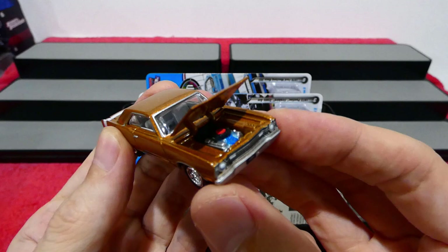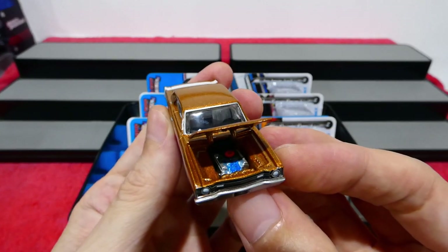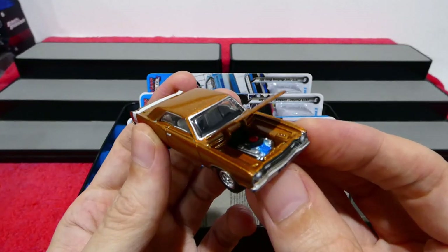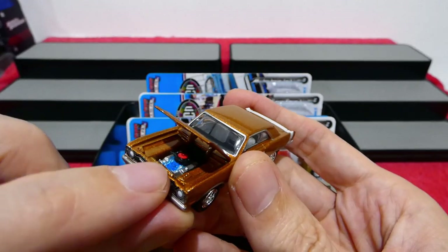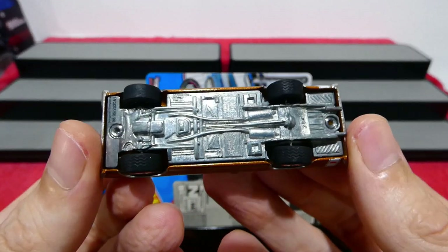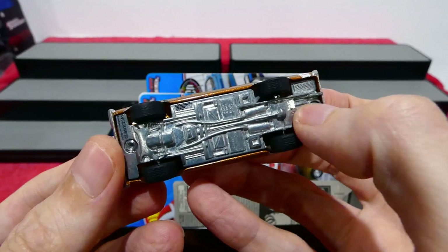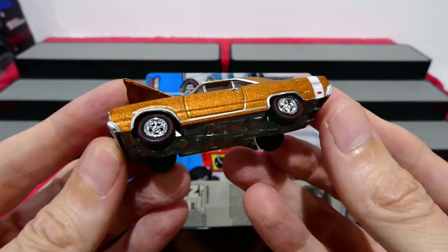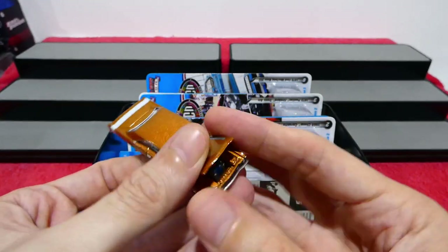There we go — oh wow, that is painted very nicely! We get the blue engine block, silver covers over the head there — wow. And there's the base too, pretty cool. Good tread on the tires as well, and all this extra detail on the bottom looks awesome — transmission, suspension, all those goodies. What a cool looking car.